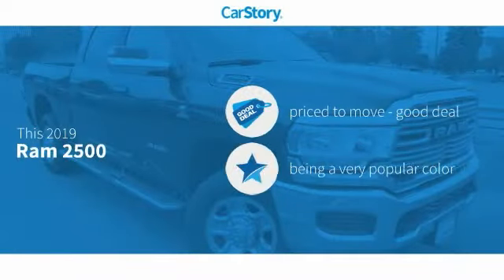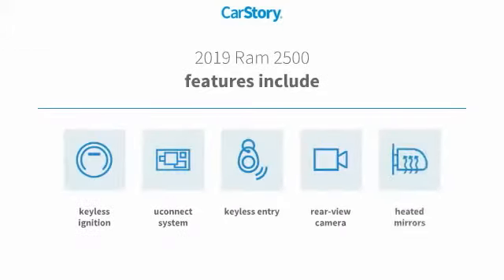Car Story Research indicates this vehicle is priced below the average market price. Features include keyless entry, keyless ignition, rear view camera, heated mirrors, and the Uconnect system.